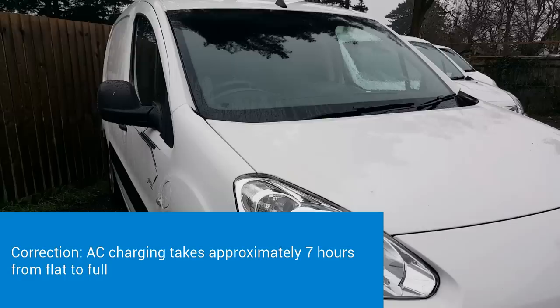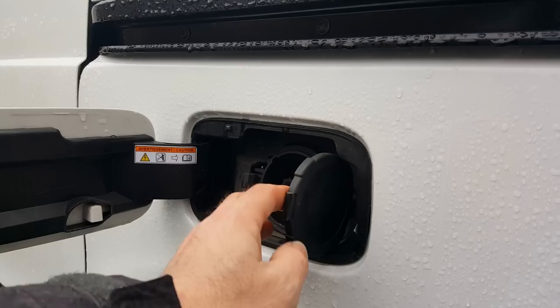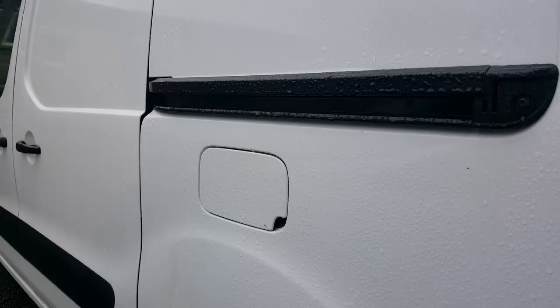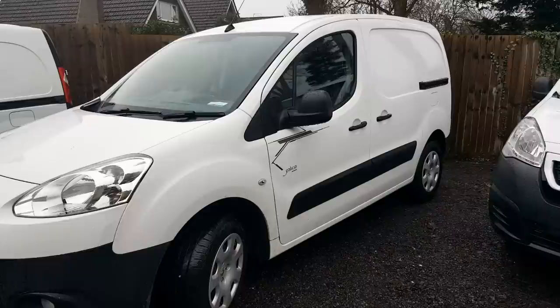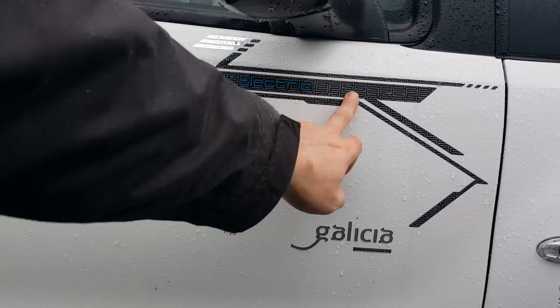The AC Type 1 socket is for overnight charging at home or on a fast charging port - taking around three to five hours. On the rear, where the diesel filler cap would have been, you have a CHAdeMO DC charging port. On a motorway network or public charging post you get 50 kilowatt DC rapid charging, and the van will charge to 80% in about 20 to 30 minutes from flat. This means on these vans you can do longer distances - roughly 70-mile hops before a rapid charge top-up.